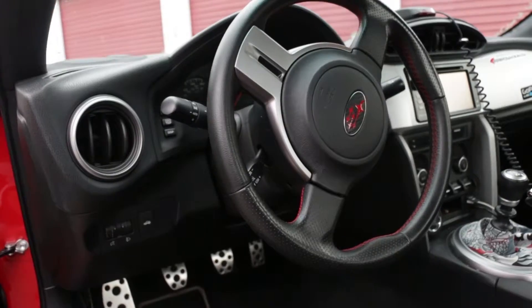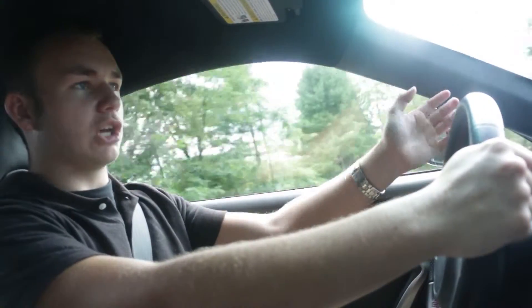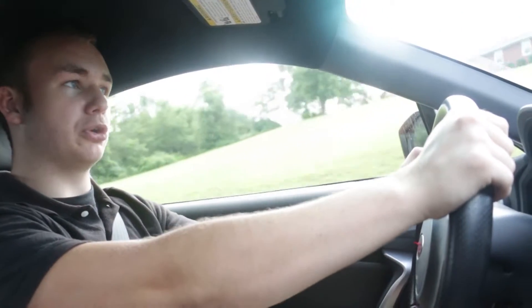In the center console there's a 6.1-inch touchscreen with navigation, if you get the option that includes navigation. A lot of people think that the touchscreen's a little hard to use and it doesn't like to cooperate with you, and sometimes the navigation just stops working. JC had a problem with the Bluetooth, so this is his second head unit in the car.